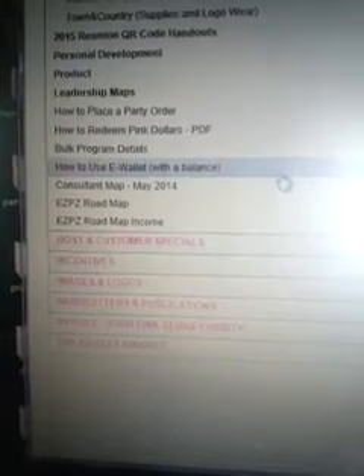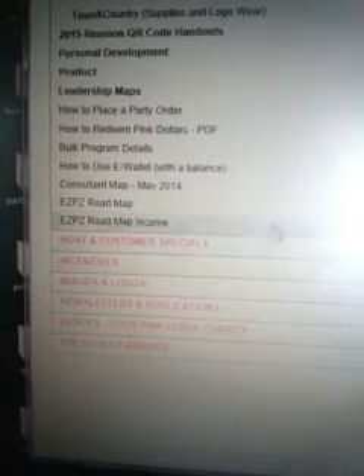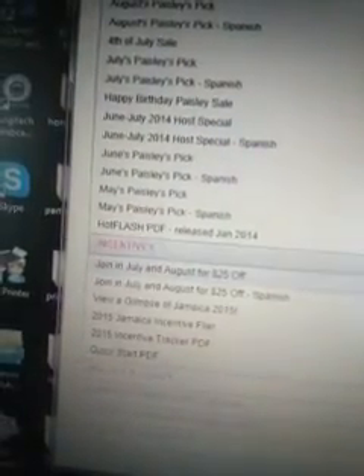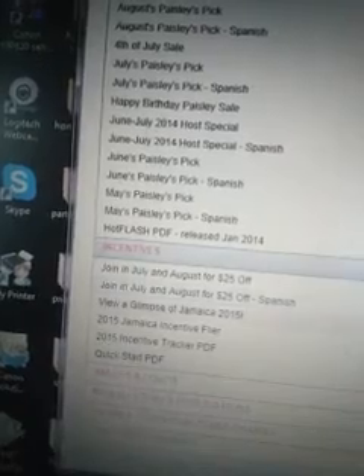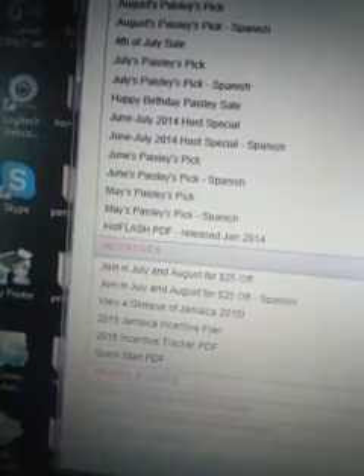Leadership maps — that's for when you start promoting, and I send one out in your packet when you enroll. How to use e-wallet will explain everything about it. Your Easy Peasy Roadmap. Host and customer specials will explain Paisley's picks that come out at the beginning of the month. We know around the 15th what the Paisley pick will be for the next month, so there are flyers you can use. If we have hot flashes, they'll be posted there. Incentives will have any recruiting incentives going on, and also the leadership incentive trip for Jamaica with flyers for that.